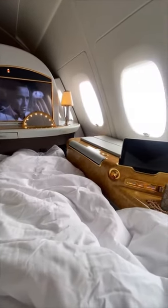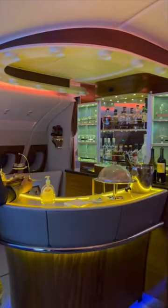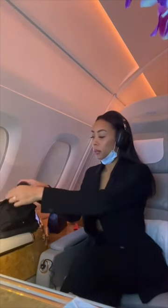It's all included — and I'm talking lobster, caviar, champagne. All of the seats recline into a bed. There's an onboard bar. There's even an onboard shower, which is incredible for freshening up on a long-haul flight.